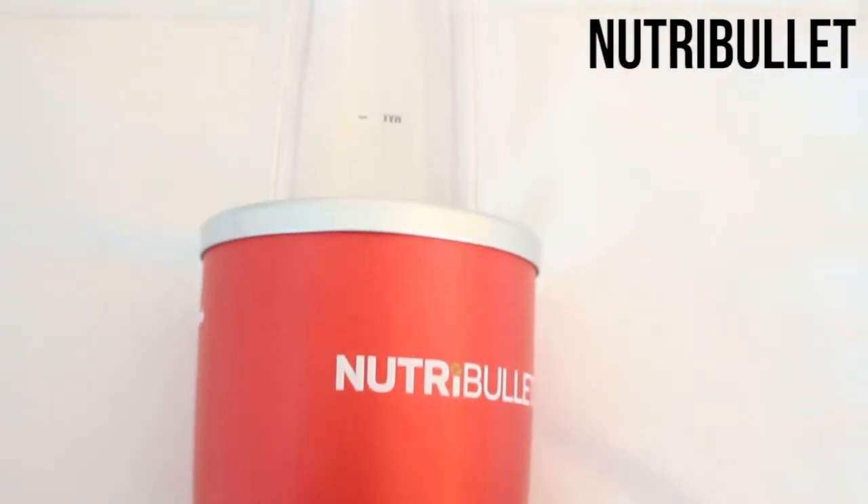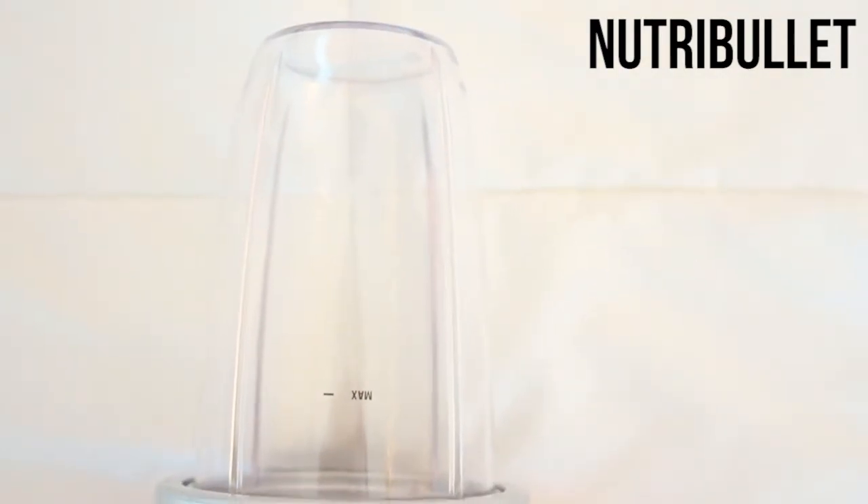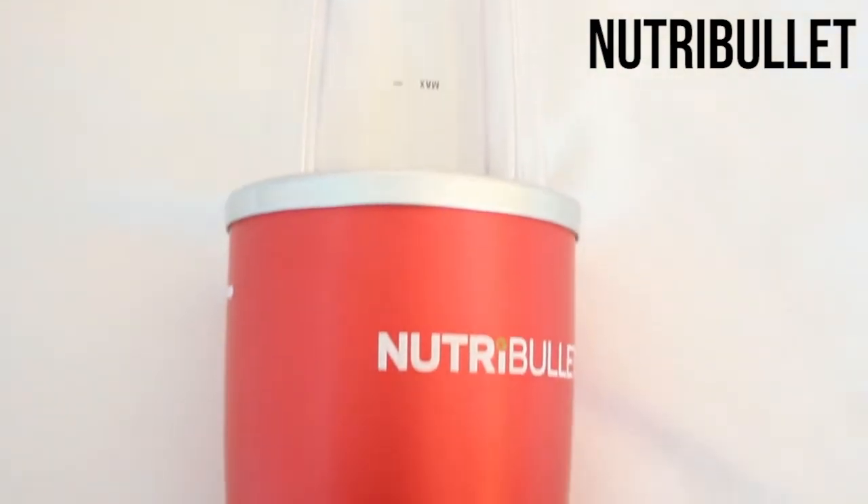My favorite present that I got for Christmas was my Nutribullet. My parents totally knew that this is what I needed. Just about every day for breakfast I've been making a smoothie, so I think I'm going to do a video on just a couple of my favorite smoothie recipes because they're so quick and easy. This thing seriously blends in like 5 seconds, and my favorite thing is when I put vegetables like spinach in it, it actually blends it all the way so you're not left with tiny pieces — it's just gone.